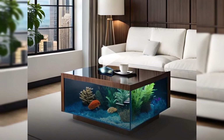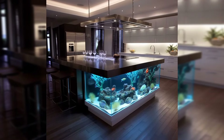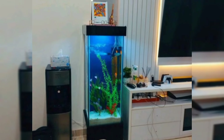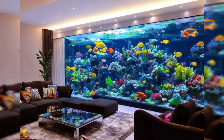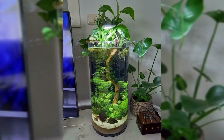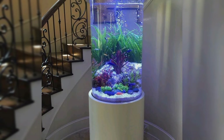Hi there, aquatic enthusiasts! Welcome back to our channel. Today we are diving into the world of aquarium designs for home decoration. Whether you are a seasoned fish keeper or just looking to add a touch of underwater magic to your space, we have got you covered. Before we get started, let's brainstorm some ideas — from traditional fish tanks to innovative aquascapes, the possibilities are endless when it comes to incorporating an aquarium into your home decor.